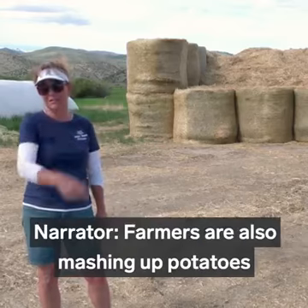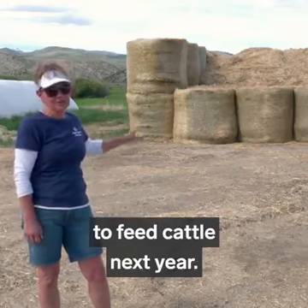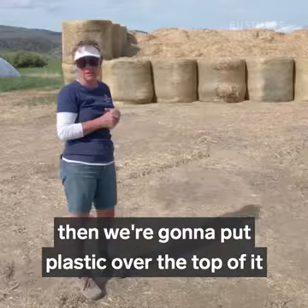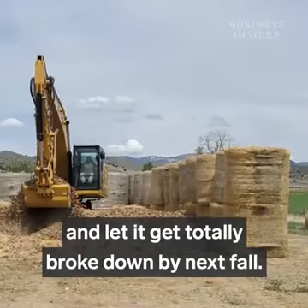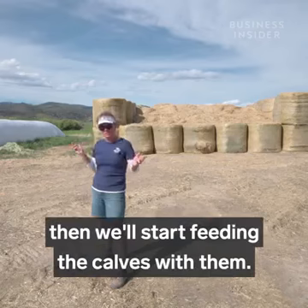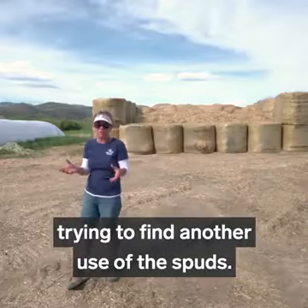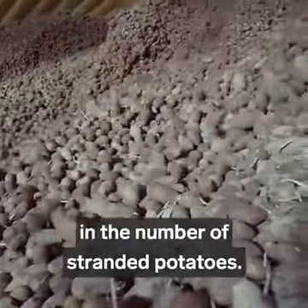Farmers are also mashing up potatoes into a compost-like mixture to feed cattle next year. We've put them into a pile and mixed straw, then put plastic over the top to let it break down completely by next fall. At that point, if everything is okay with the rations, we'll start feeding the calves with them. It's money out of our pocket trying to find another use for the spuds, but all of that effort barely made a dent in the number of stranded potatoes.